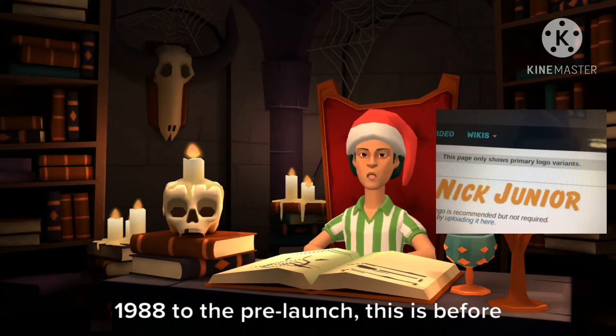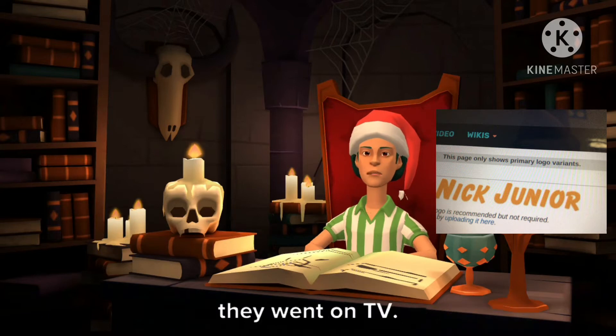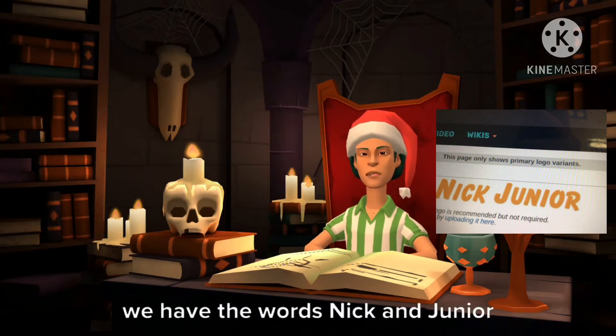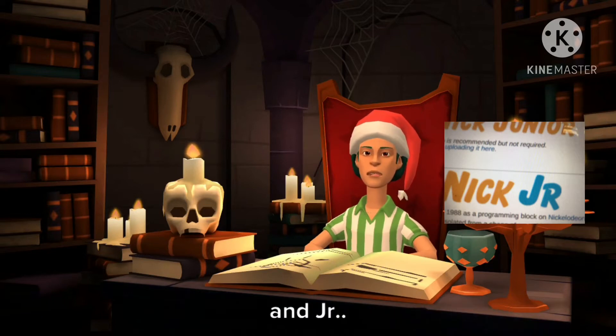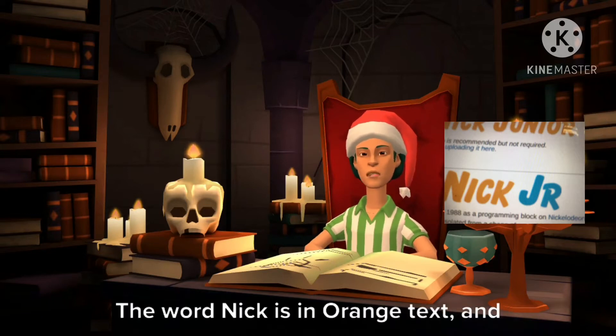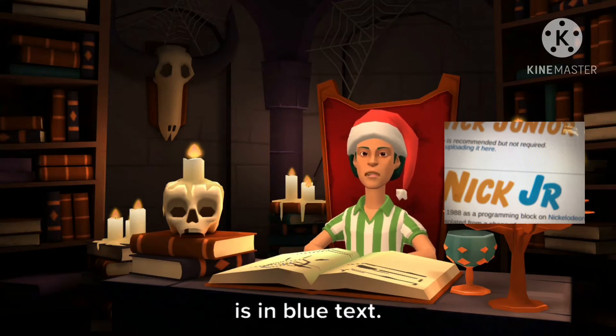1988, pre-launch — this is before they went on TV. We have the words Nick and Jr. in orange text. 1988 to 2009, we have the words Nick and Jr. The word Nick is in orange text and Jr. is in blue text.